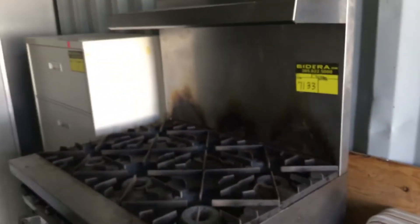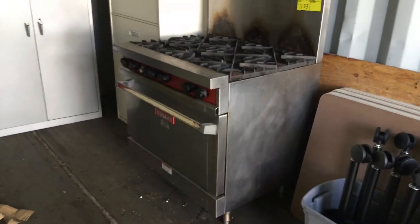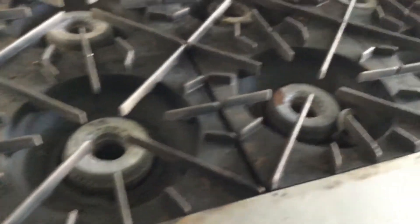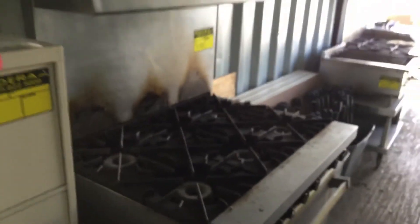Lot number 7133 is a Vulcan six burner gas range and oven. It appears to be complete and shows normal wear and tear. All the burners look good. This was removed from a kitchen in the city of Tamarack.